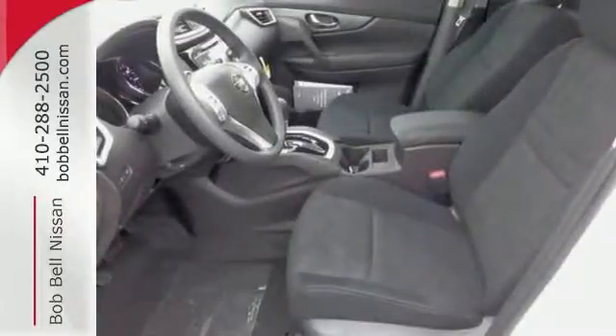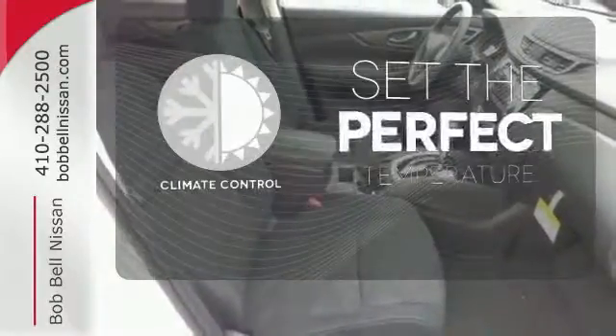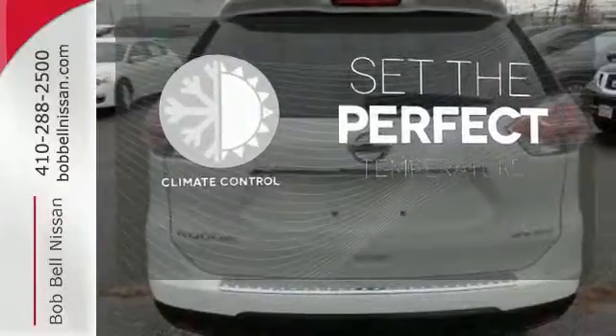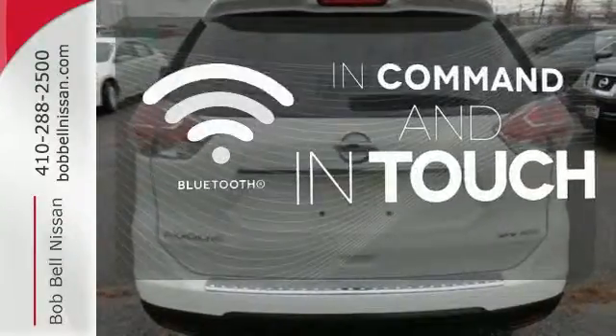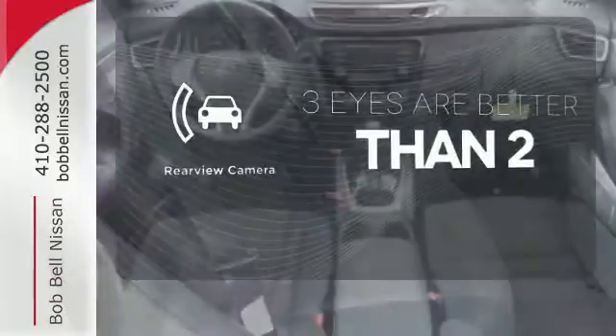Plus, it has the styling, technology, and cargo capacity to match. The climate control lets you set the temperature exactly where you want it. Keep your hands on the wheel and eyes on the road with Bluetooth. The backup camera gives you a clear picture of what's behind you.